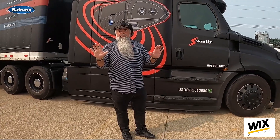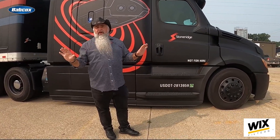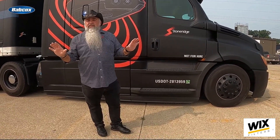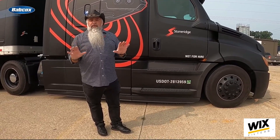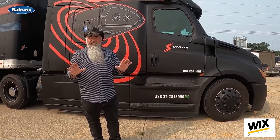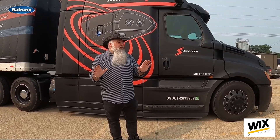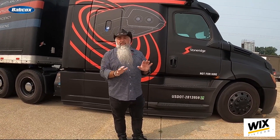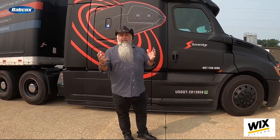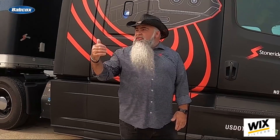Eliminating traditional mirrors improves visibility right away for the driver, and it also cuts down on stress, fatigue, and anxiety. Moving around for eight to ten hours a day, looking almost 90 degrees on both sides to see your surroundings in the mirrors — it's something that really fatigues the driver. I call it drivers' aerobics, because they're constantly moving in and out of the seat to look around the mirror and get a different angle to see where the trailer is when they make their turns.